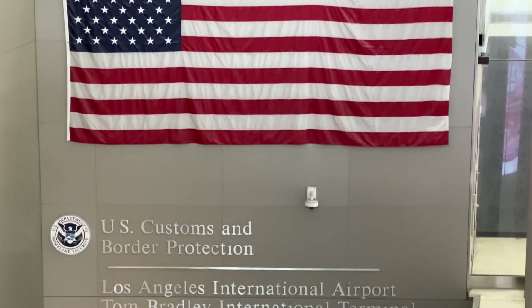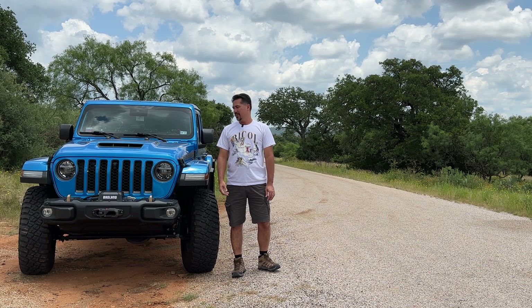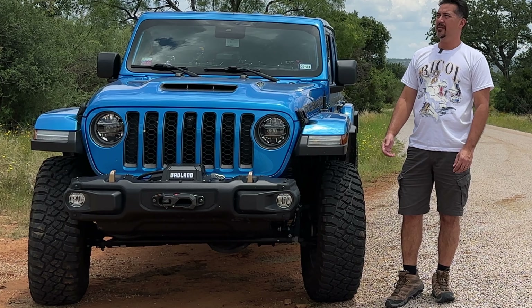It feels great to be back here in the good old U.S. of A. I've been dying to just get out, back in the Rubicon 392 and back on the trails. There are so many places here in the U.S. to visit — you could spend a lifetime and not see it all. So let's get started, shall we?